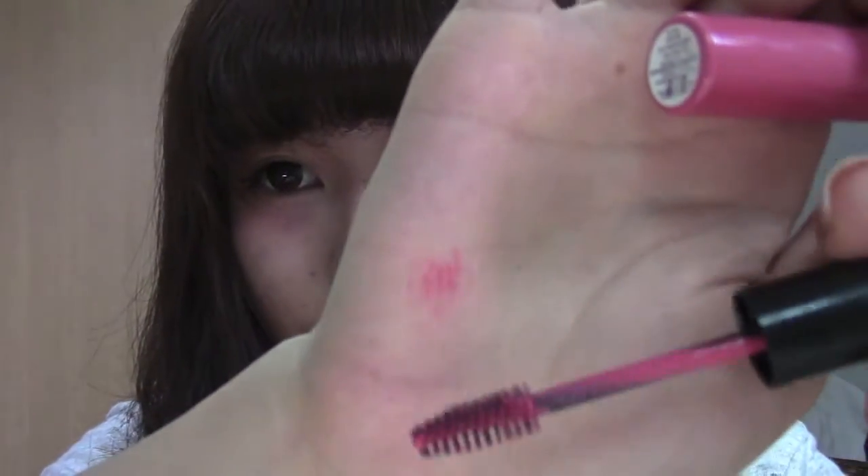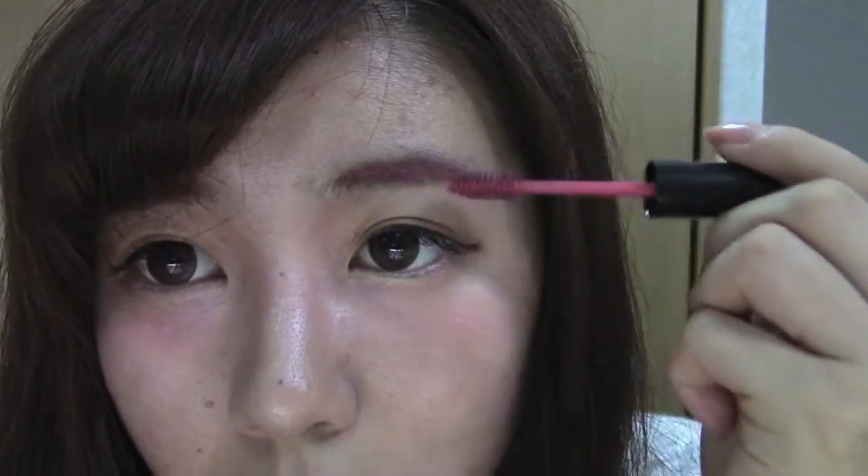I'm going to be adding a little pink to my eyebrows using this pink mascara. As you can see, it really makes your eyebrows pigmented and this pink color is really cute. It also matches with my cheeks and my lipstick, so I've been really loving it recently.